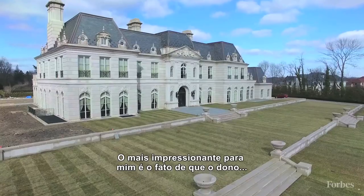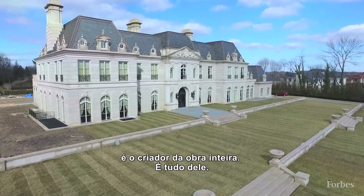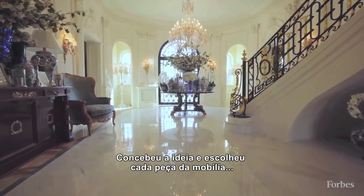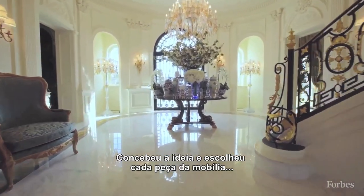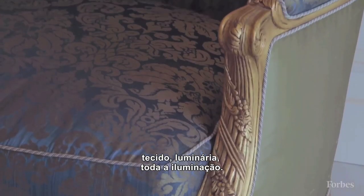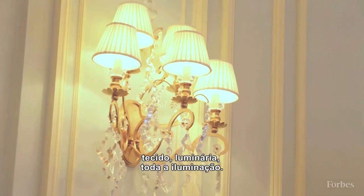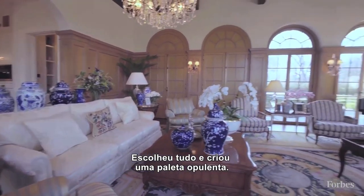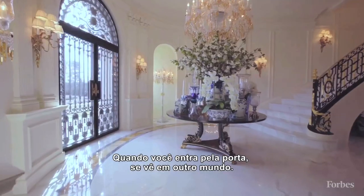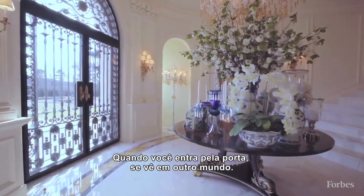Most impressive to me is the fact that the owner is the creator of this entire estate. He conceived the idea and selected every single piece of furniture, every molding, every type of flooring, every fabric, every lamp, every lighting fixture himself, and he was able to create this lush palette. Once we go through that front door, we're in another world.